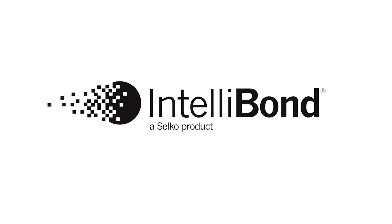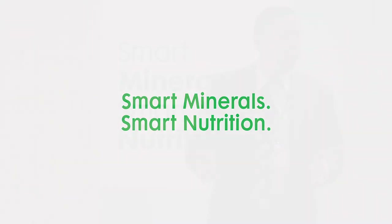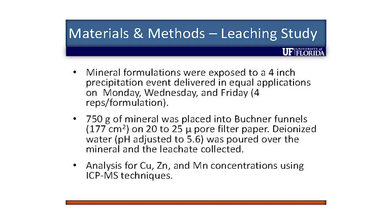I'll just show you this quickly. We went into the lab and worked with our soil scientist, Dr. Maria Silvera — she's a brilliant chemist. She helped us put together a simple evaluation where we took these same mineral formulations and exposed them to a simulated four-inch rainfall.